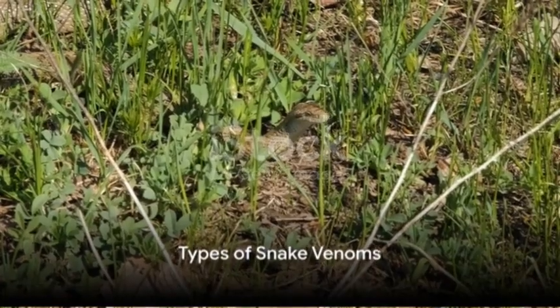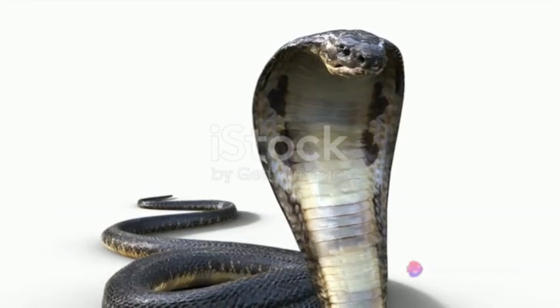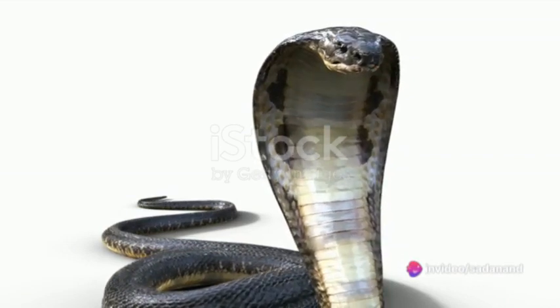Snakes, these slithering creatures, possess a unique weapon: venom. This venom varies across species and primarily falls into three categories — hemotoxic, cytotoxic, and neurotoxic.